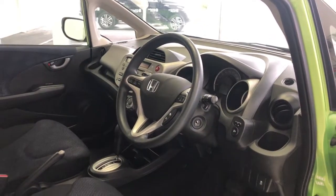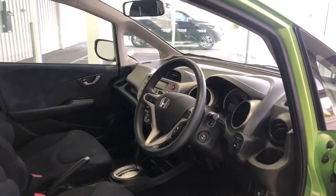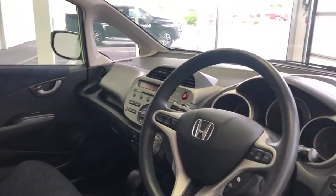With only 45,000 kilometers on the clock, it's sure to do the job perfectly. Call us today for more information regarding the 2012 Honda Jazz.